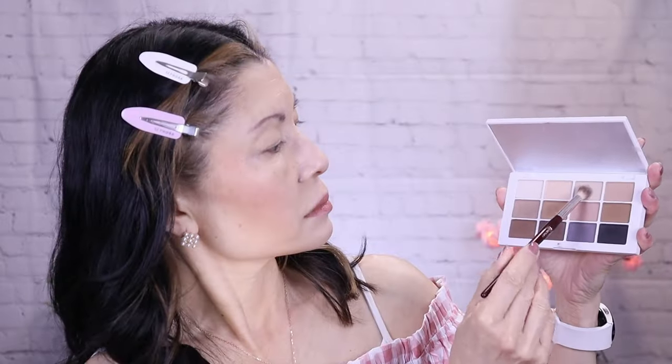Eye look is done! I did a really simple neutral eyeshadow look with the new Masters Mattes: The Neutrals from Makeup by Mario. I didn't pick up any eyeshadow palettes during the Sephora spring sale — I really wanted to focus on complexion products for mature skin. But if you love neutrals and want something super versatile with a great color story, I highly recommend the Makeup by Mario palette. It's also available at Sephora.